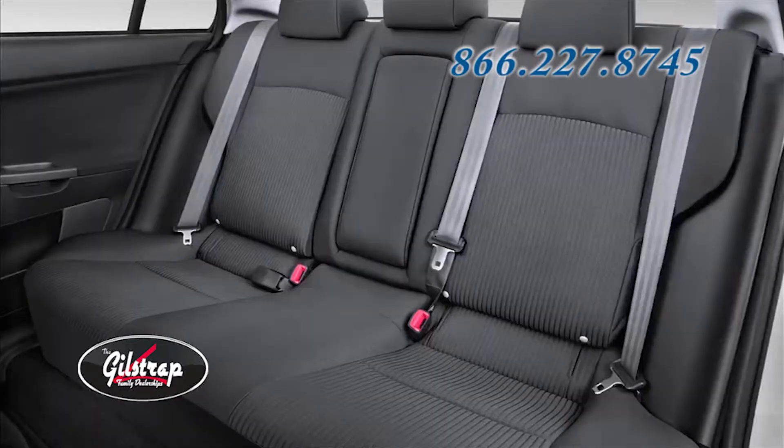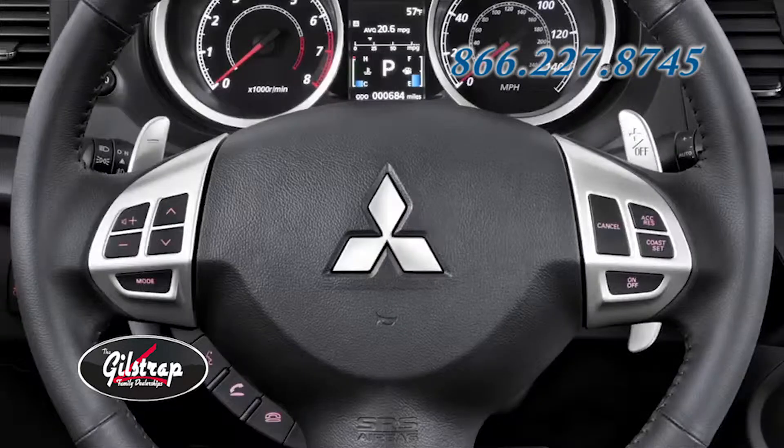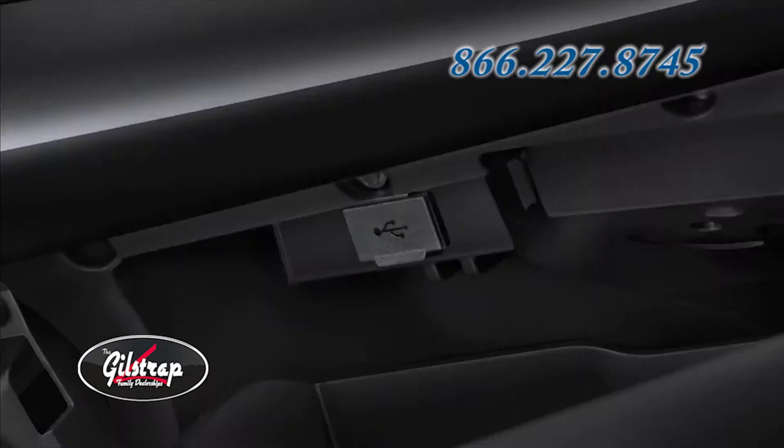Interior upgrades have been made across the board. The ES and SE fabric is a carryover of last year's GT trim level, and this year's GT fabric and seat type is a carryover of last year's Rally Art interior. Paddle shifters are standard on GT and Rally Art models with the CVT and twin-clutch SST transmission. The GT and Rally Art come with the Fuse hands-free link system with USB port.